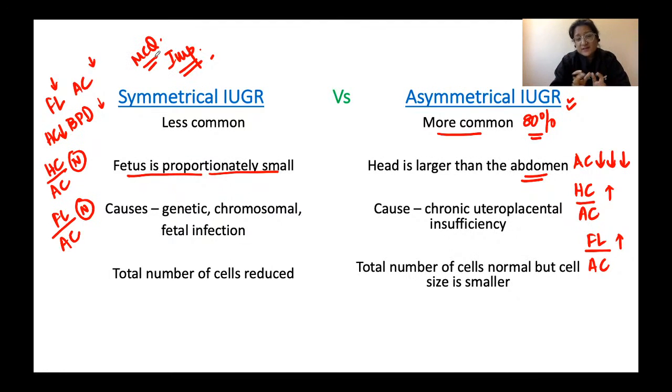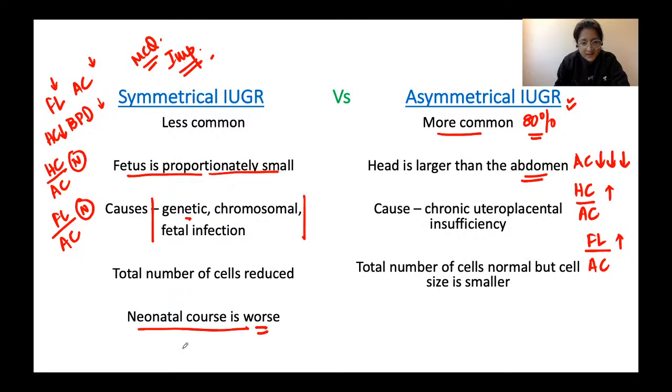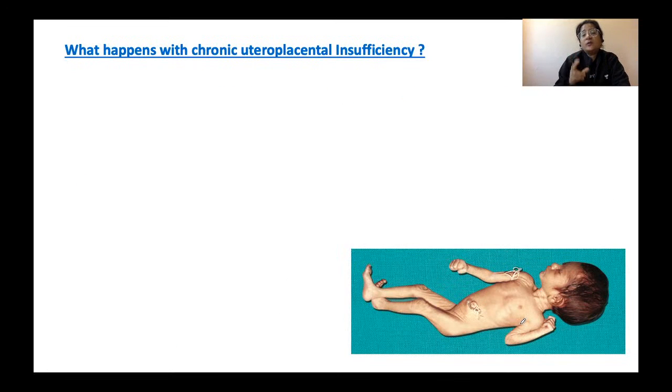The neonatal course after delivery is worse in symmetrical IUGR because the underlying genetic, chromosomal, or infectious causes remain with the fetus. In contrast, asymmetrical IUGR fetuses have a better prognosis after birth — they catch up their growth once delivered, as the hostile uterine environment is removed.